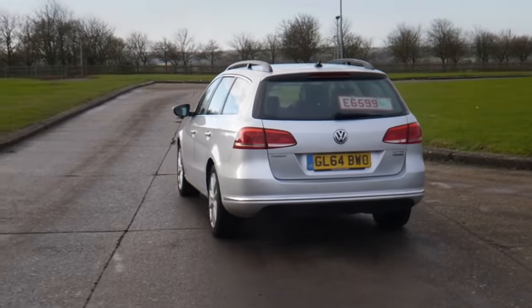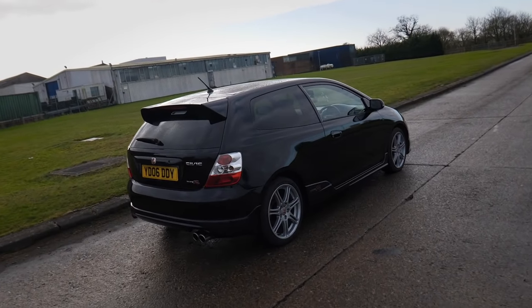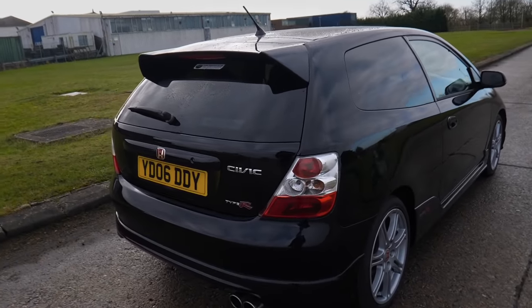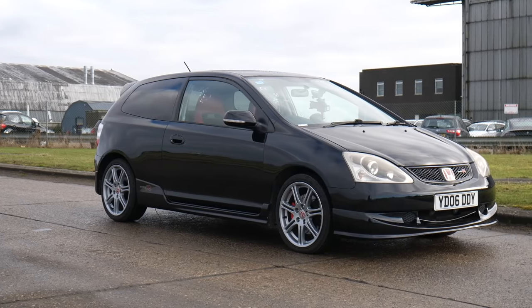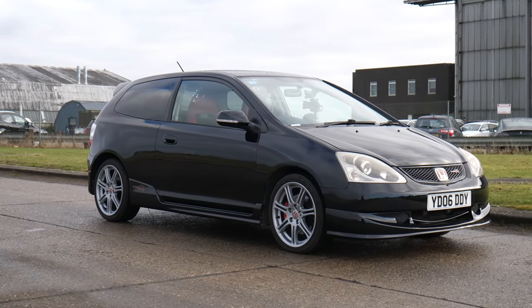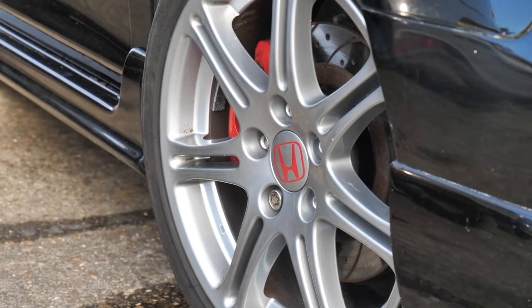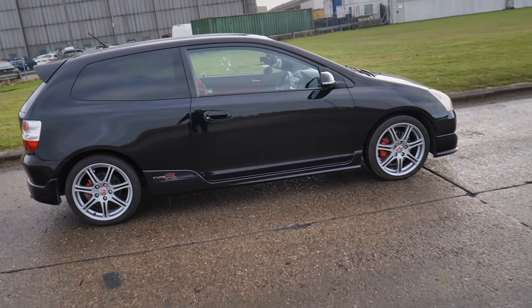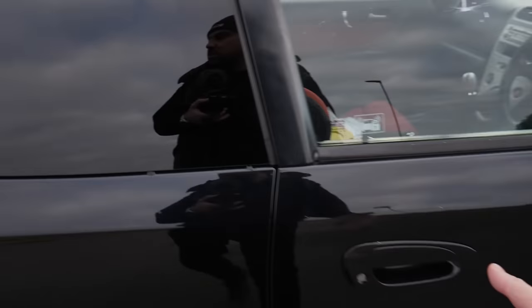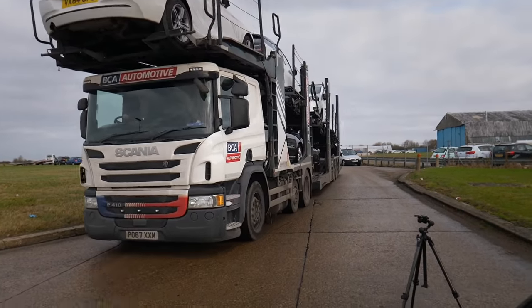Funny thing when you stand with a camera is everyone just looks at you like you're up to no good - I'm not up to no good, I'm just trying to buy and sell cars. It's a Nighthawk Black Premier Edition, which has got the tinted rear windows, which looks really nice. Obviously the stock wheels, which I love - I think they just suit this car perfectly. Nighthawk Black.